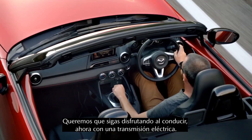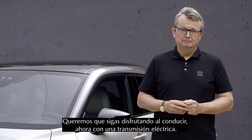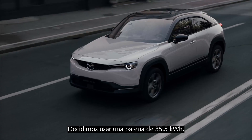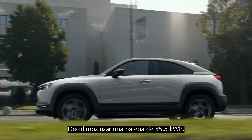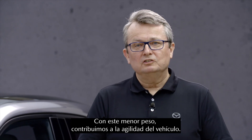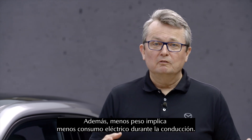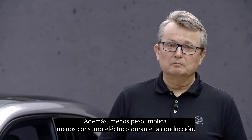We want to deliver our unique joy of driving but now with an electric powertrain. We have decided to use a 35.5 kilowatt-hours battery. With this lighter weight of the battery, we support the agility of the vehicle, and with a lighter vehicle we have less electricity consumption for driving.